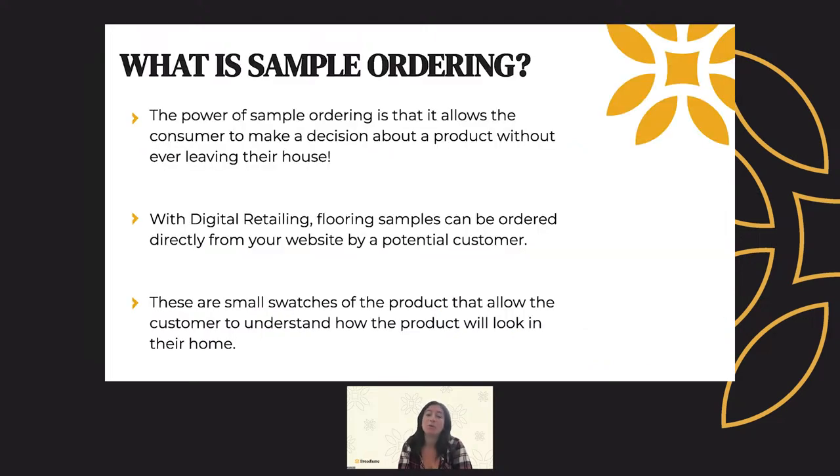The power of sample ordering is that it allows the consumer to make a decision about the product without ever leaving their house. This aligns with the consumer expectations we just discussed. With digital retailing, flooring samples can be ordered directly from your website by a potential customer. These are small swatches of products that allow the customer to understand what the product will look like in their home. Sample ordering is completely hands-on for the dealer — when you get a sample order from your website, all you have to do is follow up on that lead like you would any other lead.